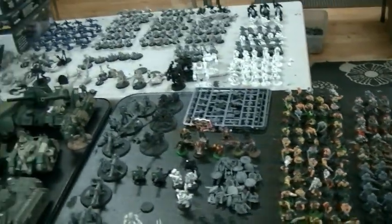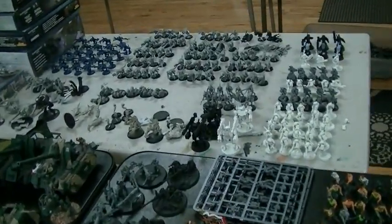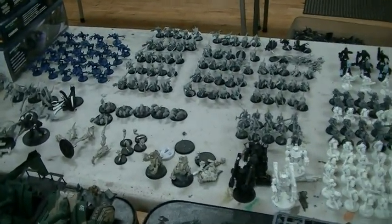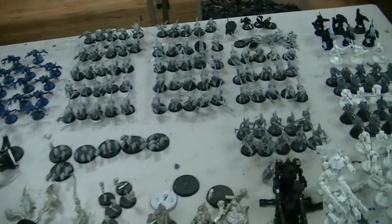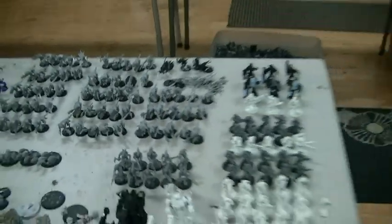On the web store, it's usually right around half off for things, so get them while they're hot. That's why things don't last long on our web store. I am going to confiscate all of these little gribblies here — those are going into the Studio Nids army.